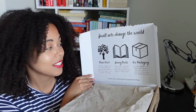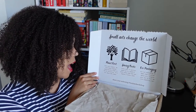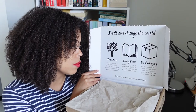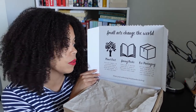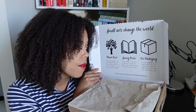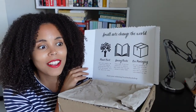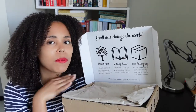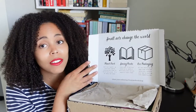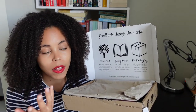Small acts change the world. Planet First — with your support, we contribute towards planting more trees in the UK and abroad. Saving books — every year 77 million books go to landfill; with every book box you rescue a lonely book. Eco Packaging — all our packaging is made from recycled materials; recycle your box to return it into something new. So they're very eco-friendly. Everything is recyclable, books are being saved, and it's kind of like a Box of Stories — saving books as part of their mission. They're planting trees as well, which is really good.